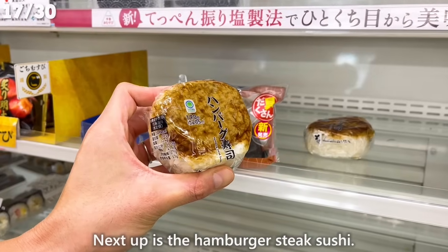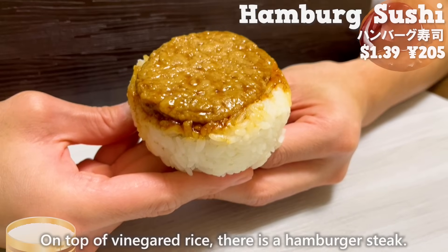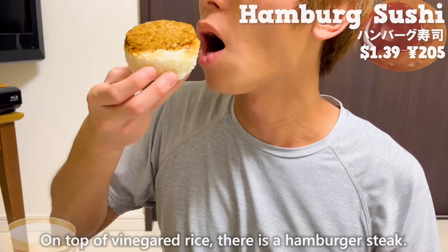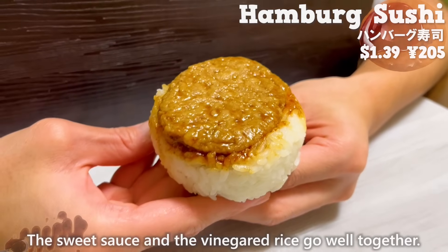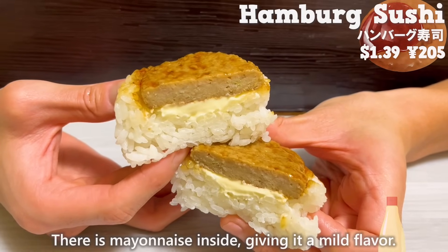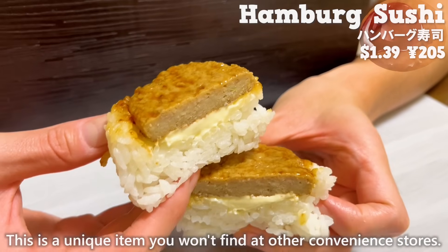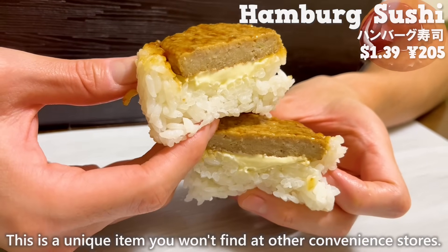Next up is the hamburger steak sushi. On top of vinegar rice, there's a hamburger steak. The sweet sauce and the vinegar rice go well together. There's mayonnaise inside, giving it a mild flavor. This is a unique item you won't find at other convenience stores.